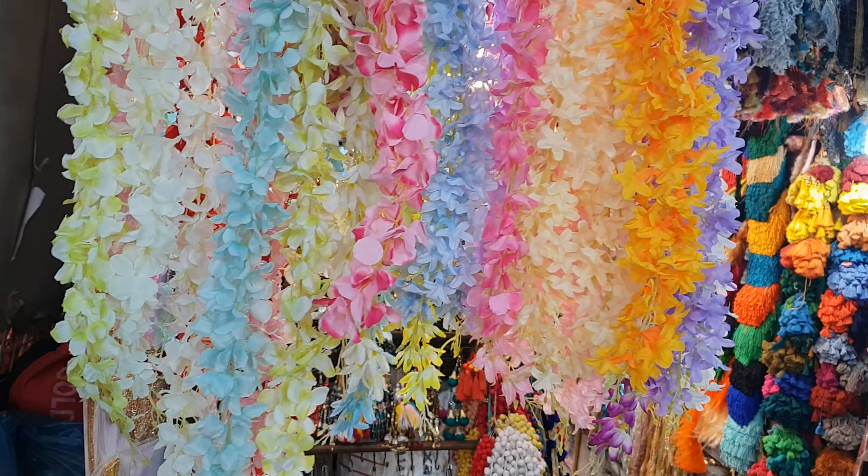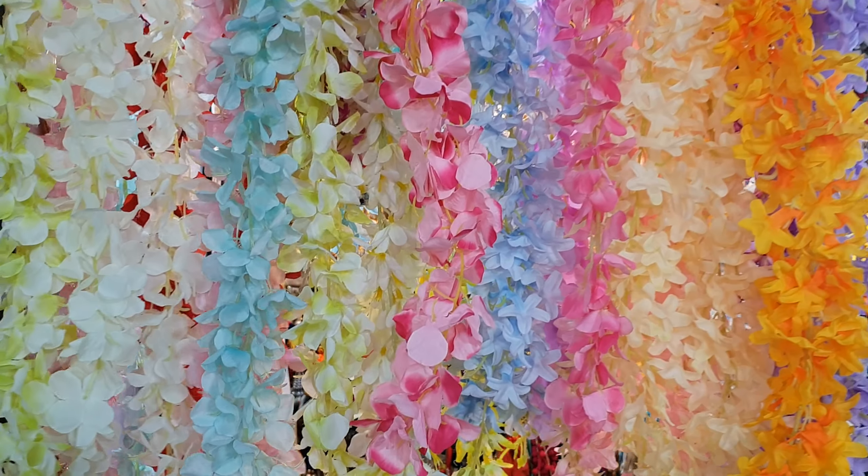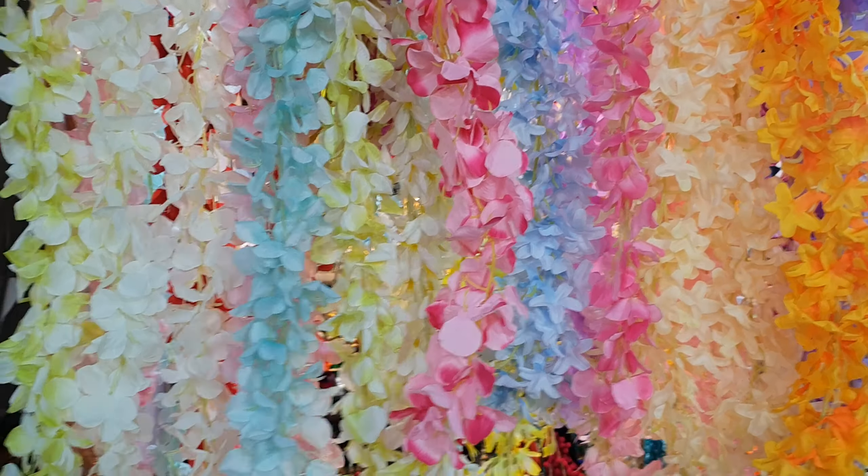Assalamualaikum viewers, welcome back to my channel Bezbybd. Let's start with our artificial garland collection.